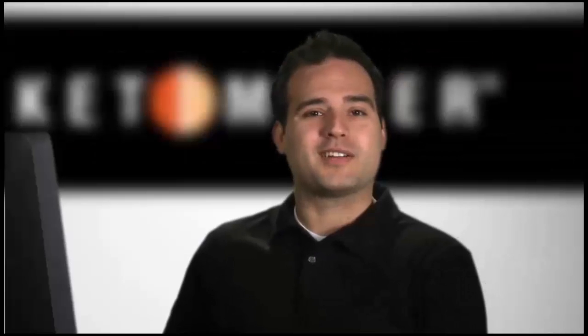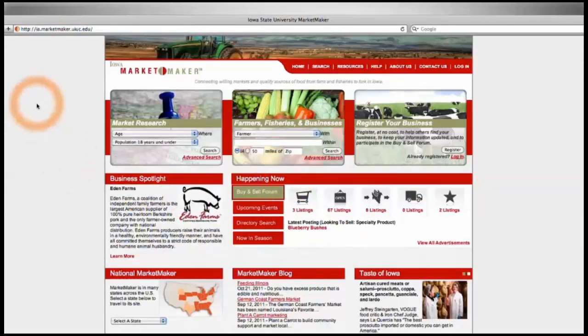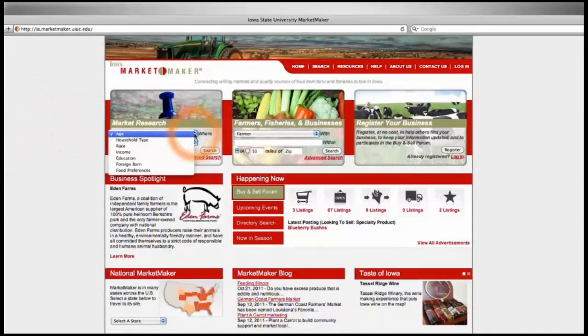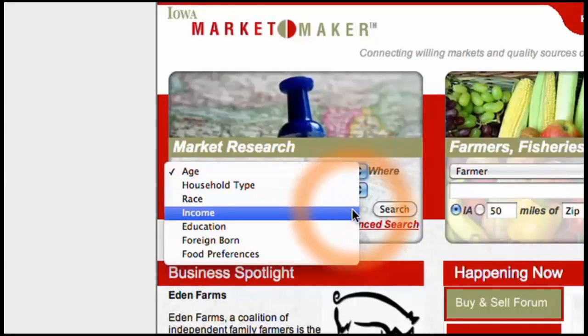So what is MarketMaker? Created in 2004 by a team from the University of Illinois Extension, MarketMaker was developed as an online marketing tool to give farmers greater access to local, regional, and national markets. By using the market research component of the site, MarketMaker helps businesses identify where the market is for their product by performing a search based on age, household type, race, income, and education.